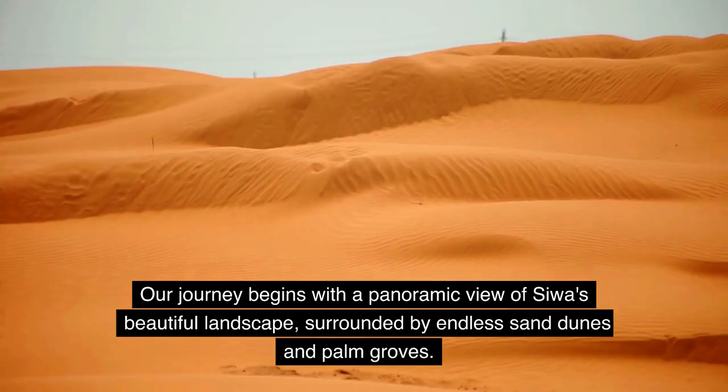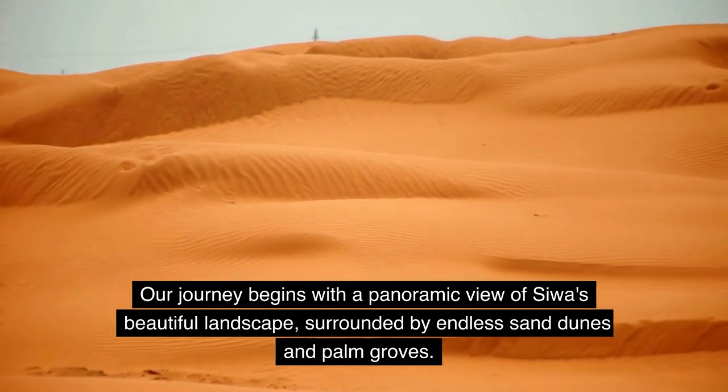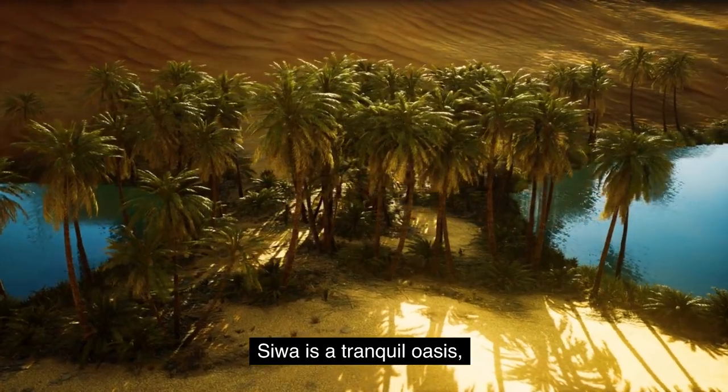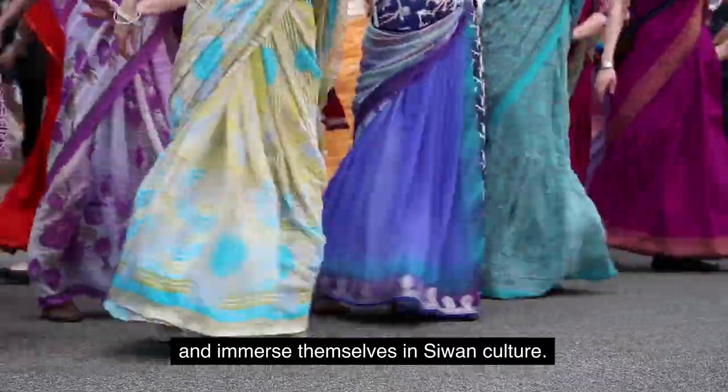Our journey begins with a panoramic view of Siwa's beautiful landscape, surrounded by endless sand dunes and palm groves. Siwa is a tranquil oasis where visitors can enjoy the beauty of nature and immerse themselves in Siwan culture.